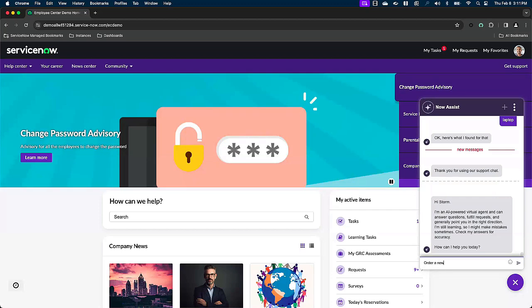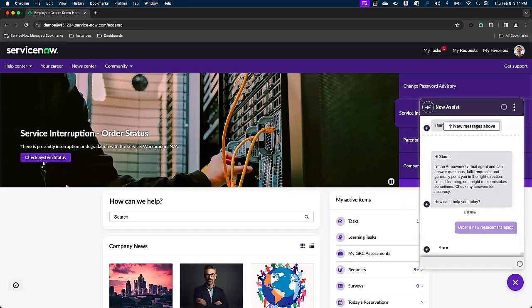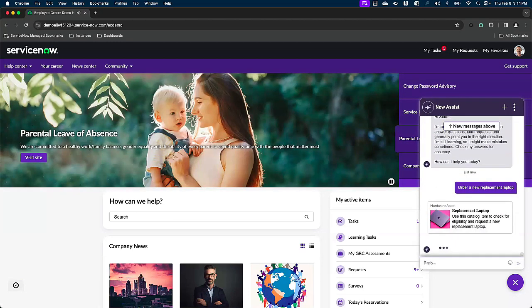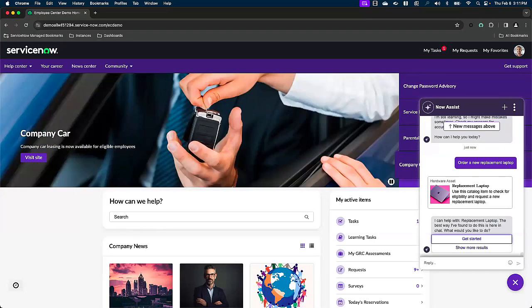Storm types: 'I need to order a new replacement laptop.' Now Assist is going to evaluate Storm's input and offer a suggestion that makes the most sense given the context, using natural language understanding and improving results along the way. Now Assist has identified a catalog item for a replacement laptop, and the best way to proceed is here in the chat, so let's get started.